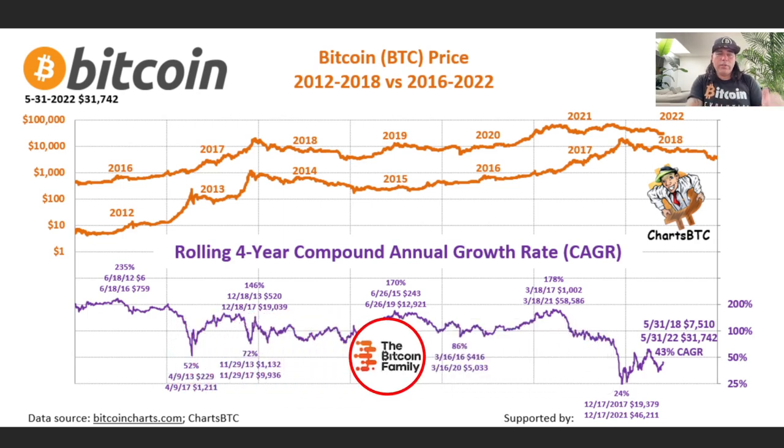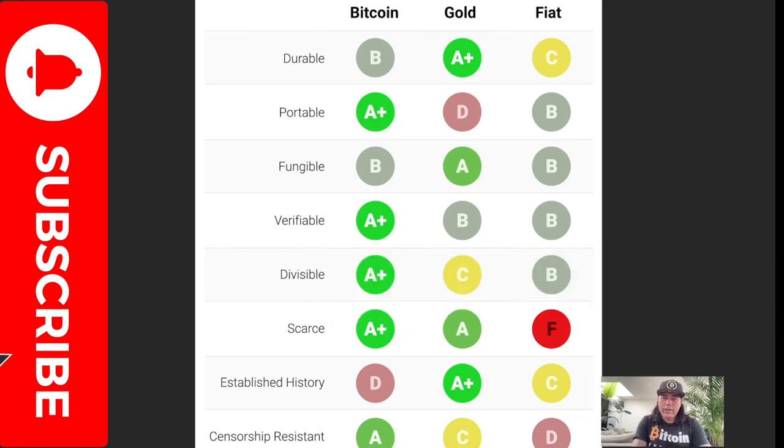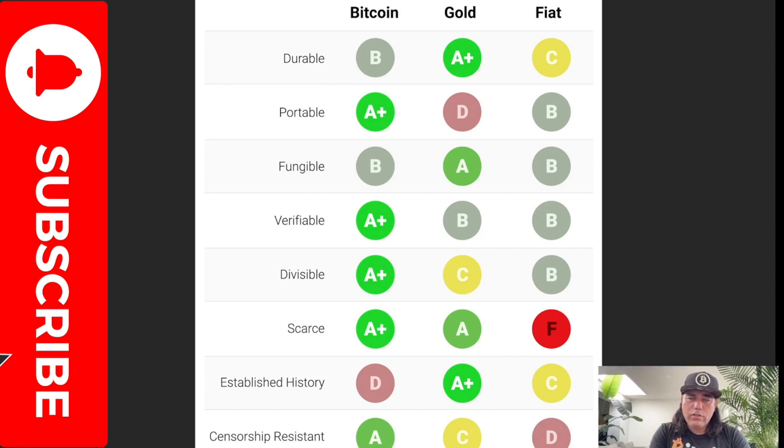If you don't care about the price, then do care about the fundamentals, because the fundamentals of bitcoin are way better than the fundamentals of any other asset out there. You can see over here in this chart — I found it on VJ's Twitter. It shows: durable — yes, a little bit less durable than gold at the moment, but we don't know for sure. Fiat is bad. Portable: A+. Fungible: B. Verifiable: A+. Divisible: A+. Scarce: A+. Established history — not that many years yet, but it will improve. We see all these A's on bitcoin while on the others we see more B's and C's. It's very clear that bitcoin is way better.